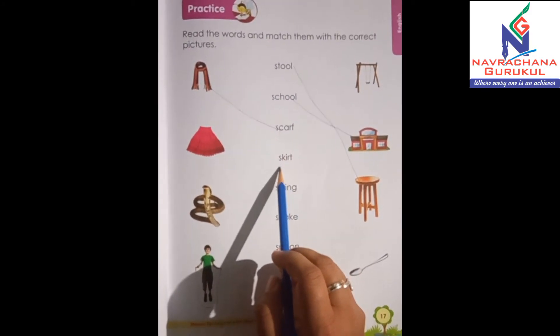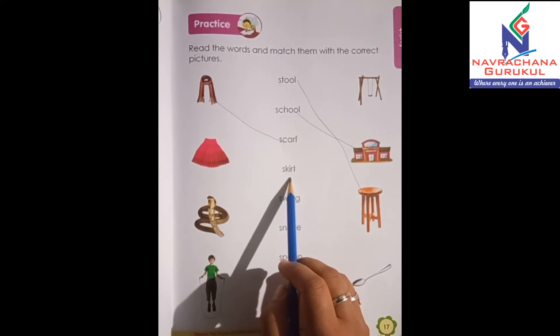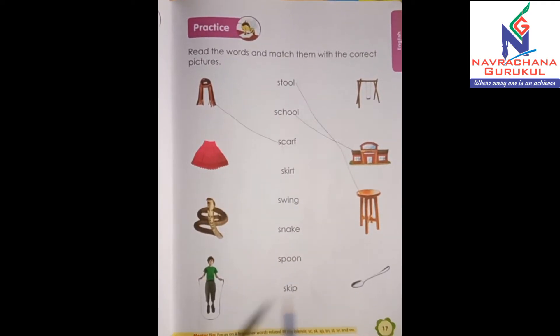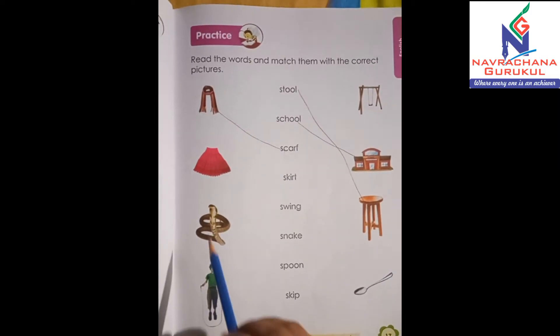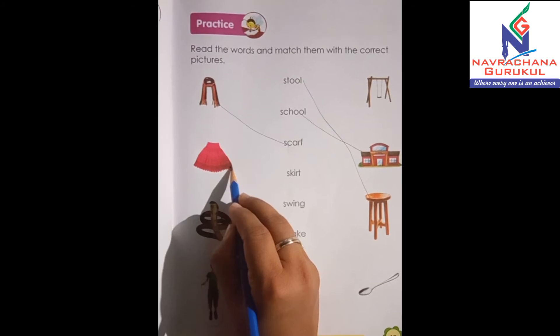Now the next word is S-K-I-R-T, skirt. Okay, so where's the skirt? Find out, come on. Yes, it's over here. So let's match it.